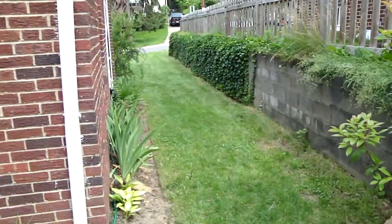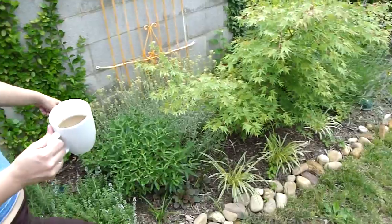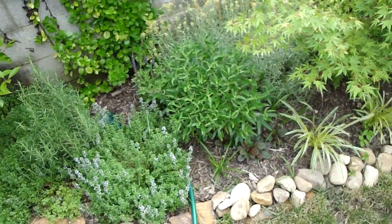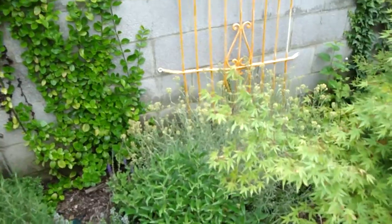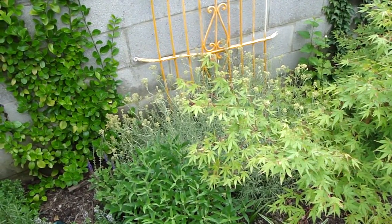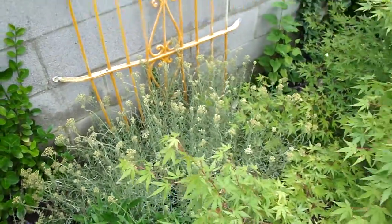I forget what this plant is called but it's going to be purple flowers. And then behind it is curry — the curry is the yellow one. When did we plant that? Like two years ago. Oh, that was a tiny little plant. Yeah. Everything grows — that's the great thing about a garden. Well, not everything.